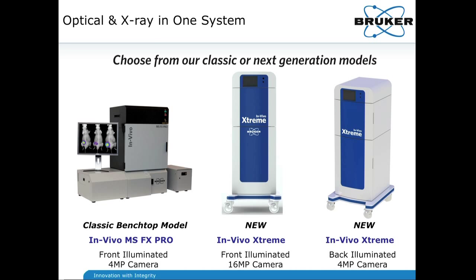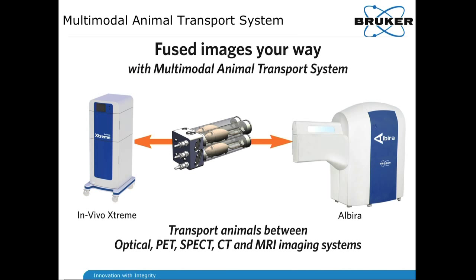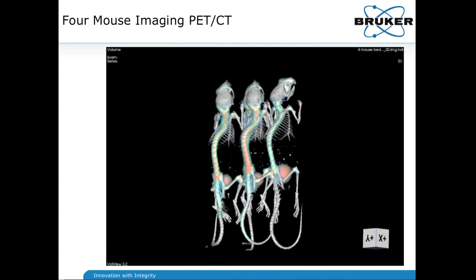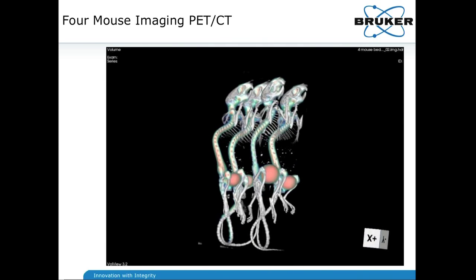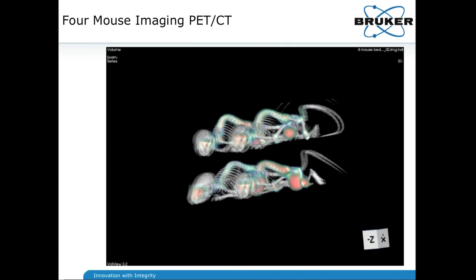The In Vivo Extreme, center and to the right, and the classic lab bench MSFX Pro off to the left, are our optical and x-ray imagers. What Bruker is really working towards right now is fusing the imaging modalities that these two instruments can already provide — fusing the optical and x-ray of the Extreme with the PET-SPECT CT of the Albera. We have a four-mouse animal holder that has been demonstrated in the Albera, showing an F18 sodium fluoride tail vein injection labeling of four mice in a two-by-two matrix overlaid onto a CT image.